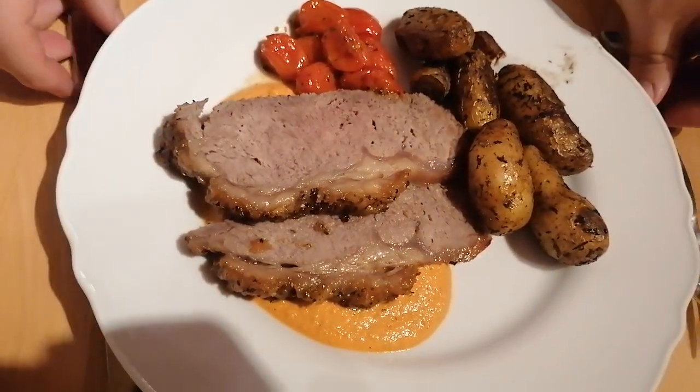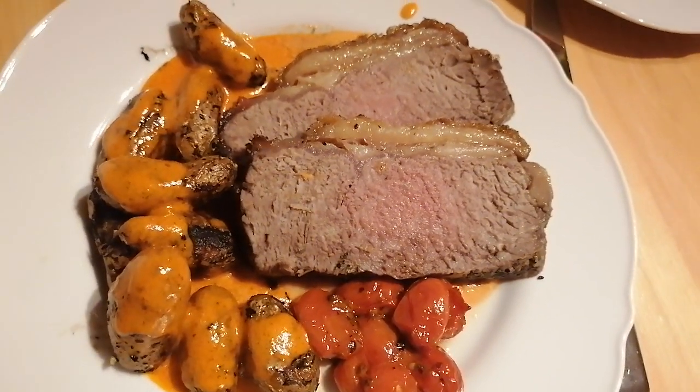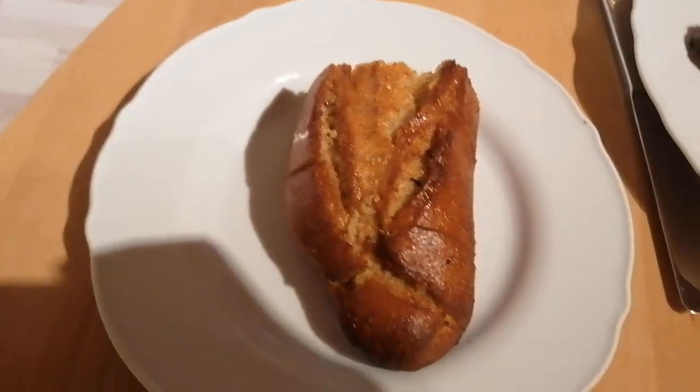My one is not bloody; Nicolai's is a little bit bloody because he likes it that way. So guys, let's eat — yummy dinner!